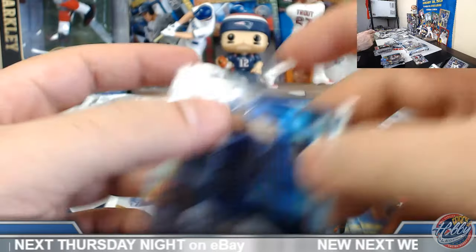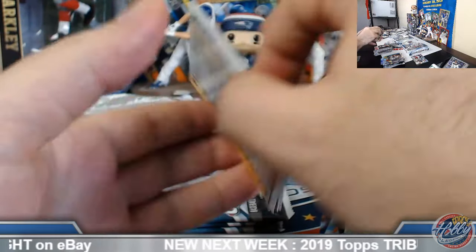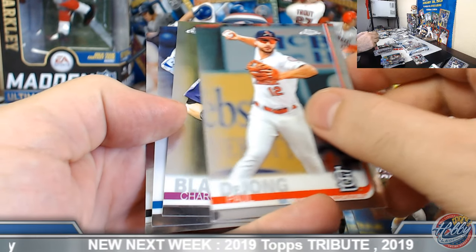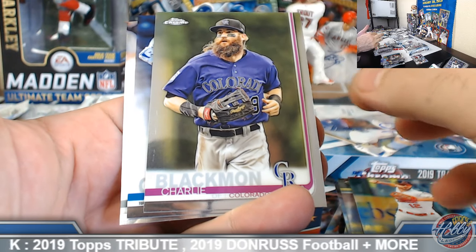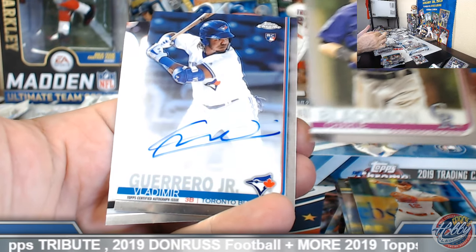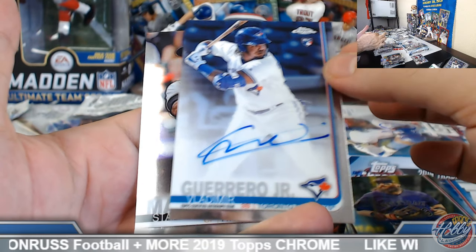Mark's starting to break. Oh — we got some action on the board! Mr. Wesley, congrats good sir. Mr. Vladimir Guerrero Jr. in base auto form on the board.